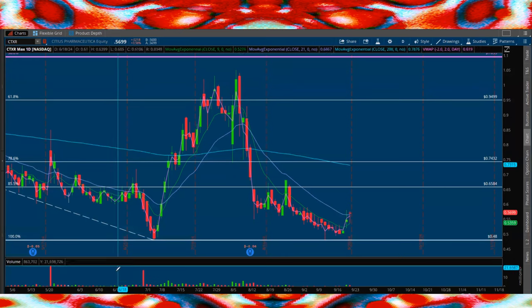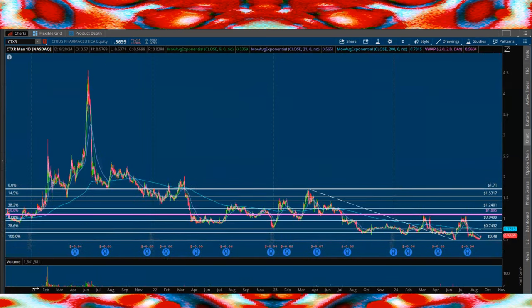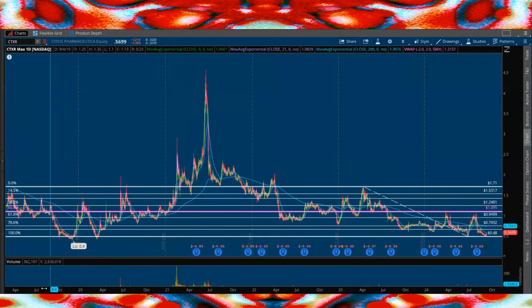Why do I focus on this double bottom at 48 cents? I believe there's a ton of significance because it goes back all the way to the all-time low — pretty much a five-year level of support. And what do we notice in this section? It looks oddly similar to the setup right now, where we come down, bottom out at 48 cents, have this massive rocket up and almost a V-like recovery right back down to that low. We see the same exact thing here — a huge rocket up, right back down to the lows.